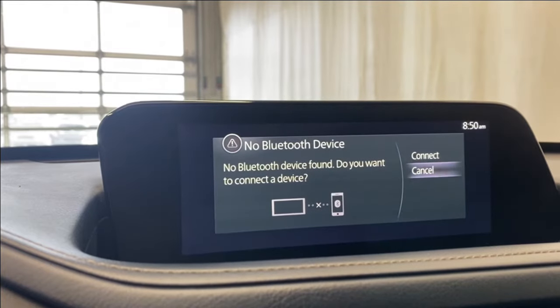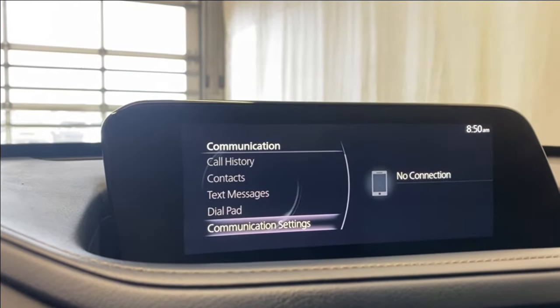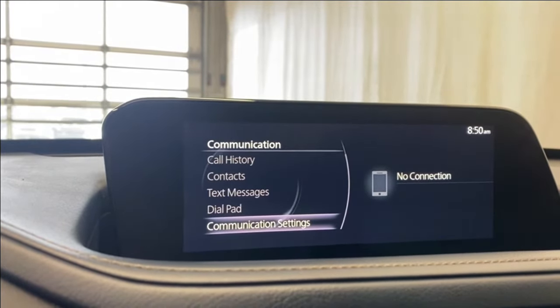Under communication, if you want to connect your phone via Bluetooth you can, and if you do you'll have access to your call history, text messages, contacts, and your dial pad.